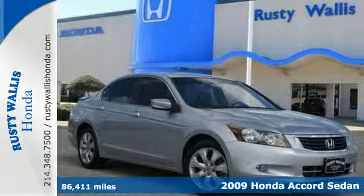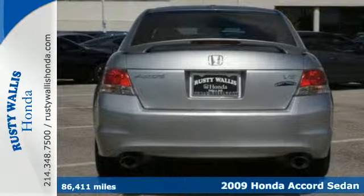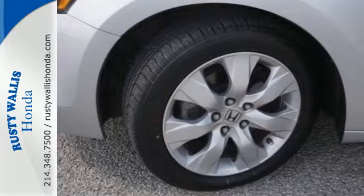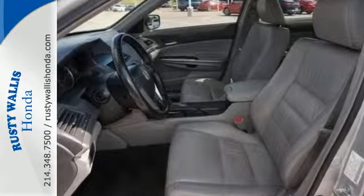Here's a 2009 Honda Accord. Standard amenities include speed proportional power steering, a multifunction steering wheel with audio and cruise controls, front and rear cupholders, and an overhead console with plenty of storage and so much more.